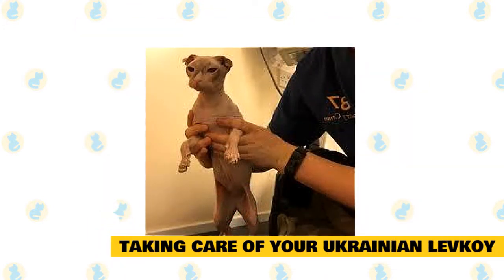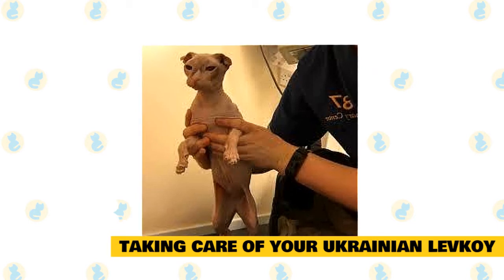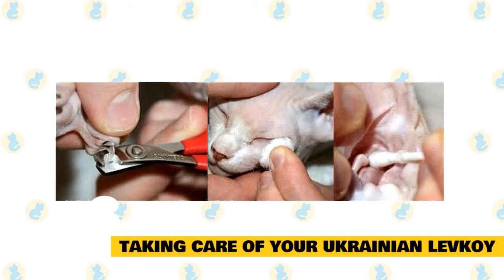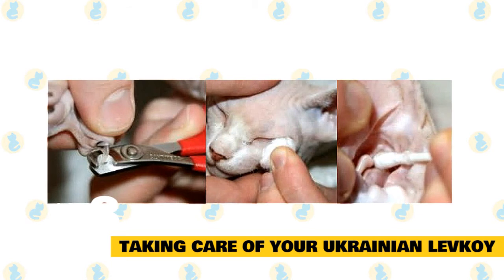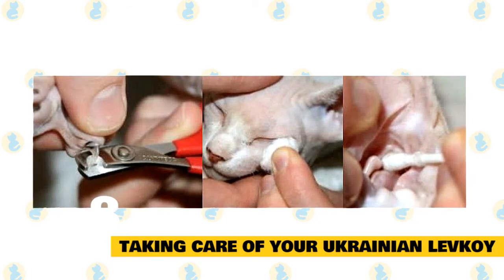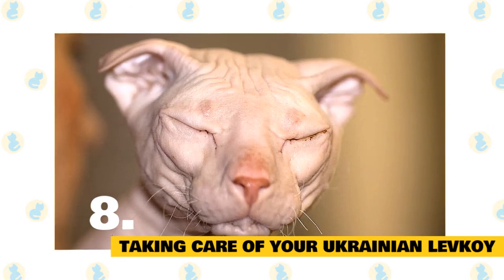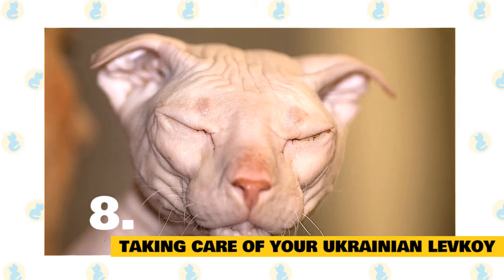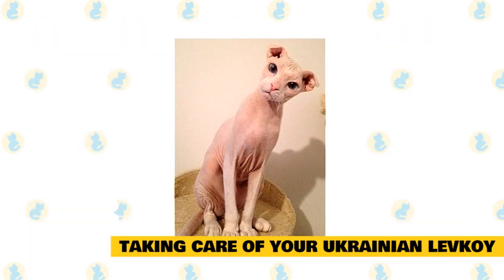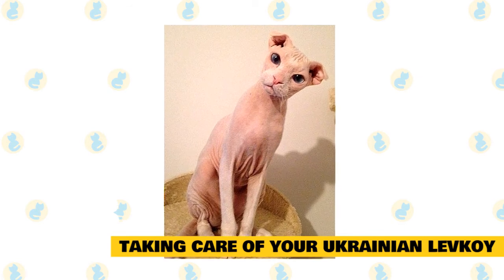8. Taking Care of Your Ukrainian Levkoy. As with all cats, it's important to keep up regular veterinary checkups to detect any health concerns early. Make sure to pick up a scratching post for your Ukrainian Levkoy's living environment, as this helps promote healthy scratching and keeps the cat's nails in good condition. The cat's ears should be examined regularly for signs of dirt or possible infection. Talk to your vet about starting a regular tooth brushing regimen. The Ukrainian Levkoy will also appreciate a cat tree to play and interact with, which helps prevent behavior issues.